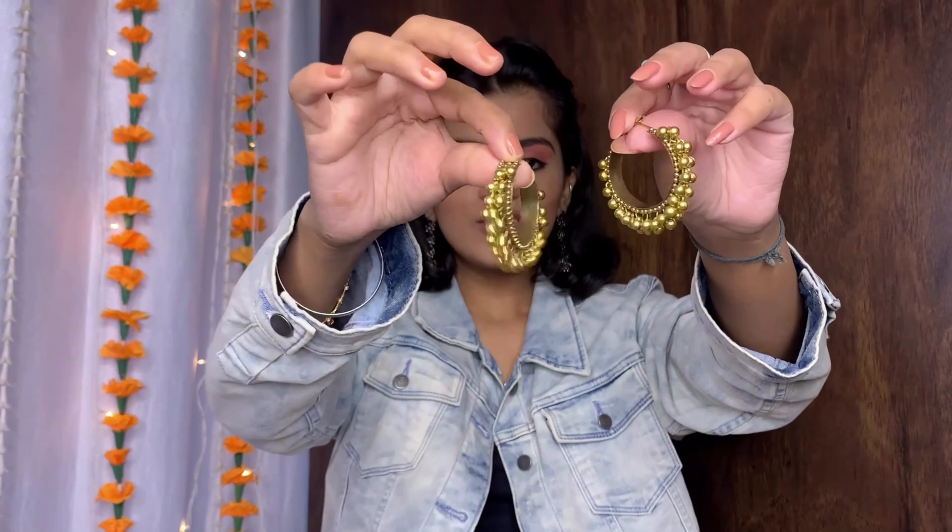Now we will quickly move on to the Amazon part. The first thing I have from Amazon are these golden hoop earrings with chota ghungroo detailing. I did not actually buy this — it was sent to me by my friend. Mama and aunt, if you are watching this, thank you so much for sending this! I always wanted a golden pair because everything else I had was silver and oxidized jewelry. I love the ghungroo detailing. I've already featured it in a previous video which I'll link, and the product link will also be in the description box.